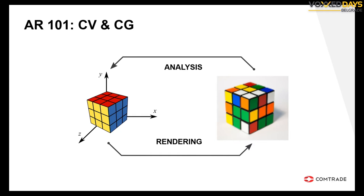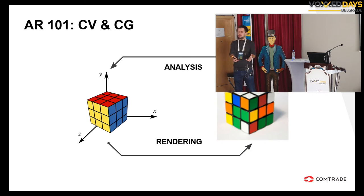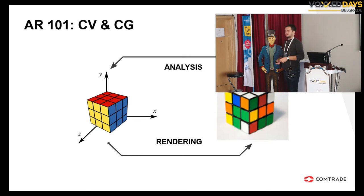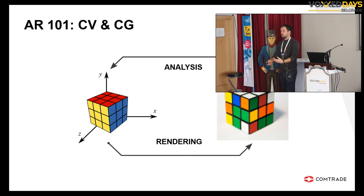Augmented reality uses two fields of computer science. One is computer vision and the other is computer graphics. Computer vision is used for analyzing the pixel arrays — the image we receive from the camera — to understand and reconstruct what is seen in those images. We perform that analysis and get a model of what's shown in the picture. On the other hand, computer graphics takes a model and creates an image from scratch. Both of those fields are used in augmented reality.